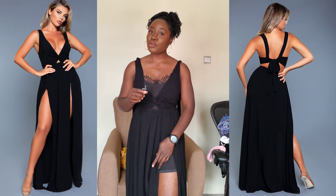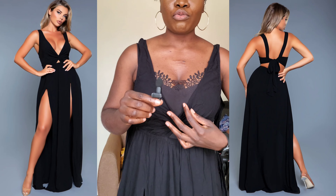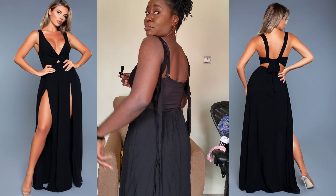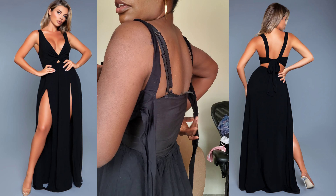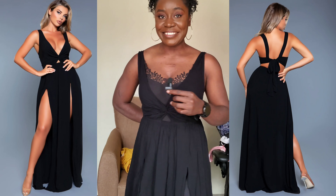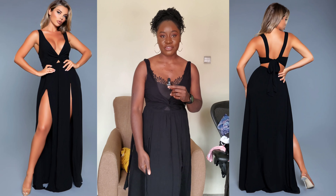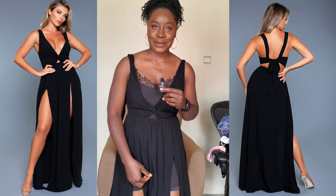I don't know why I bought this one — it looked really good on the mannequin. I do not wear clothes like this; there's just too much going on. I had to wear it just to show you guys. This is how the back looks, and you're supposed to tie this part. It's actually a very beautiful dress, I'm just not comfortable with it — it's not me.